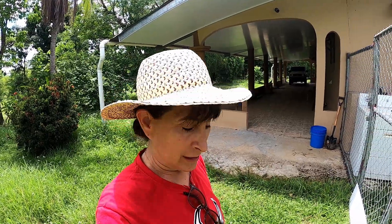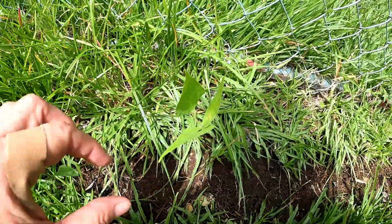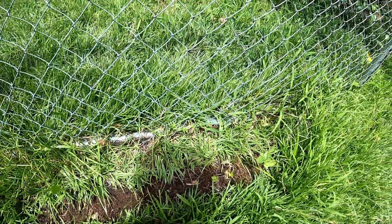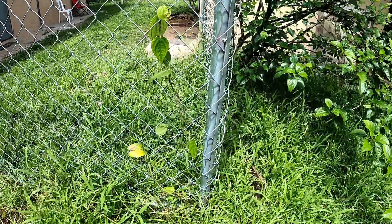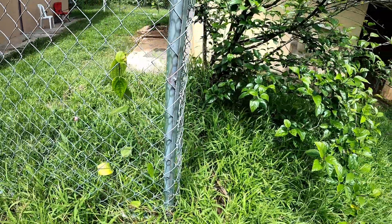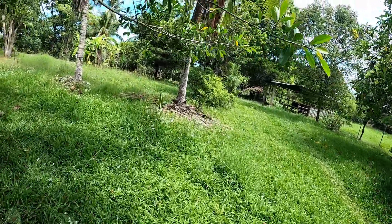Today we'll do a quick garden tour for you. We'll start with the black beans. As you can see they've been eaten, but this little one is doing okay. The ones in the middle are gone, so I will probably try and replant — I think I have enough time in the season to do that. This is my peppercorn plant and I think it's getting too much sun, but it's doing okay, holding its own.